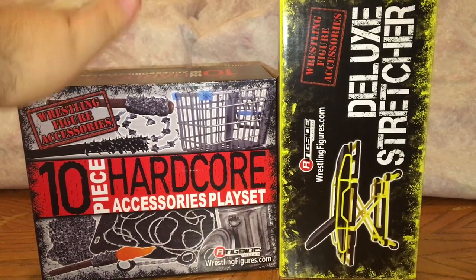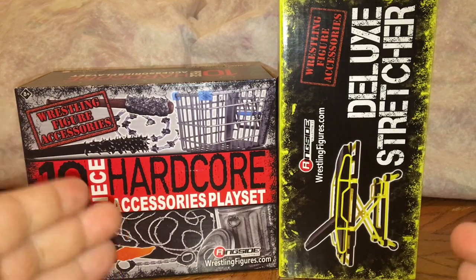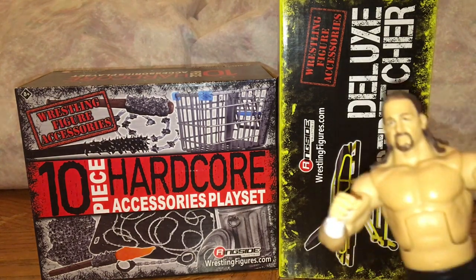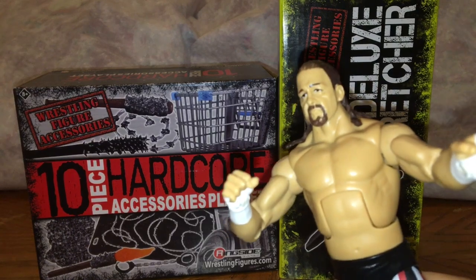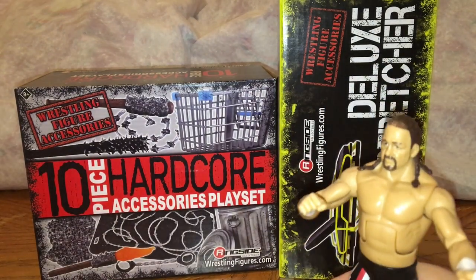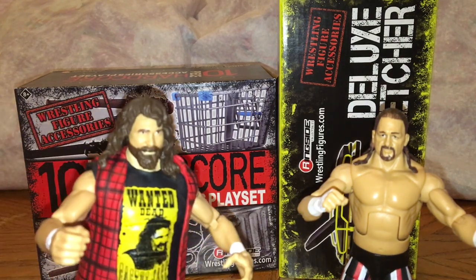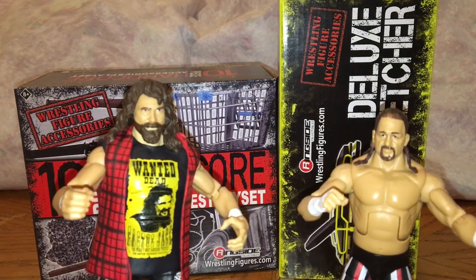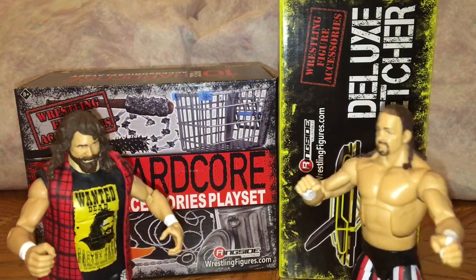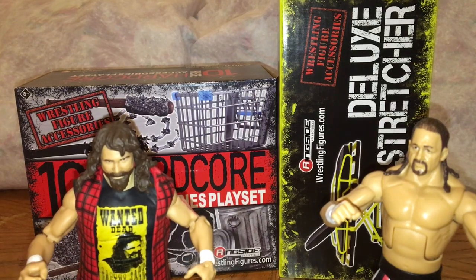Now let me introduce two legends — two hardcore legends — that would be best suited for this. Of course, making his way in, Terry Funk! Yes, Terry Funk is very excited for this. And of course, when you think of hardcore, that's right — the hardcore legend himself, Mick Foley. Just these two guys alone, if they had a hardcore match, all of these accessories would have been awesome.